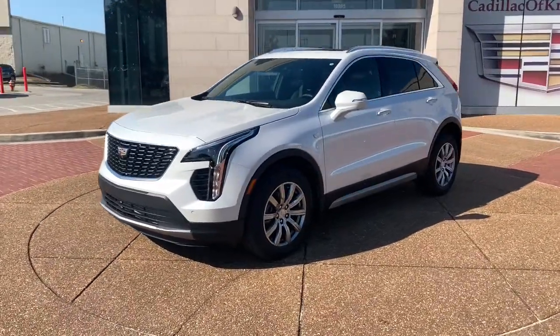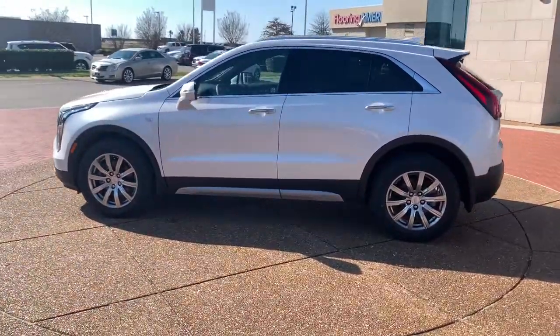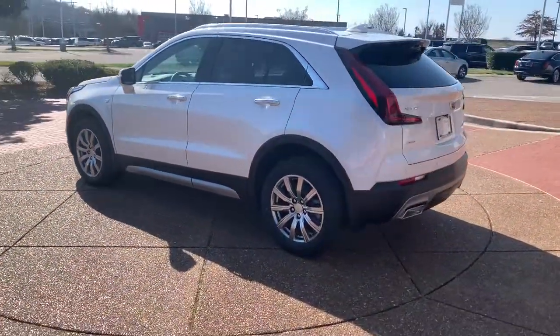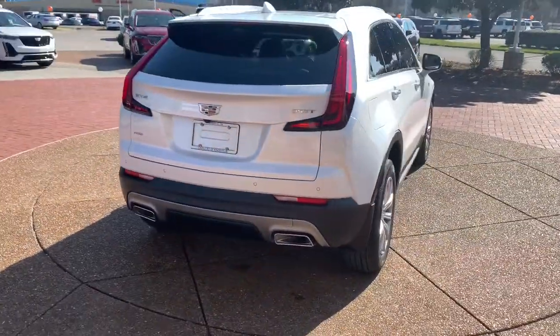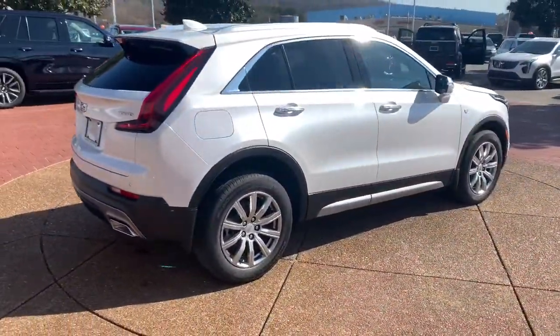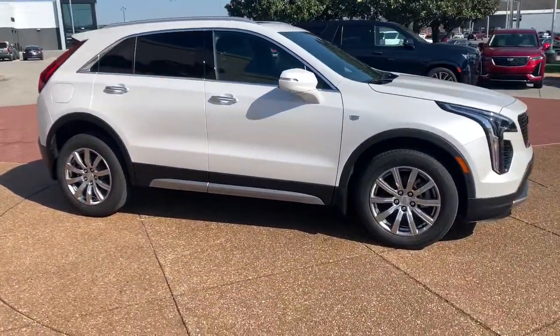Take a moment to check out the 2022 Cadillac XT4. The XT4 crossover blends plush luxury, distinctive design, state-of-the-art amenities, advanced safety features, and an unmistakably athletic presence. These are just some of the great options this vehicle comes with.